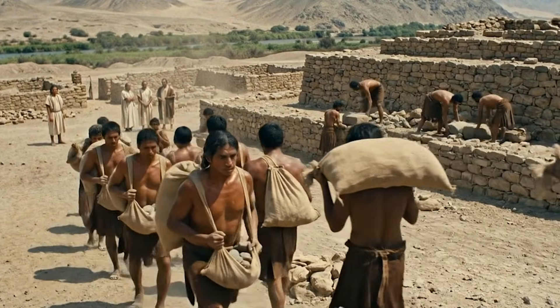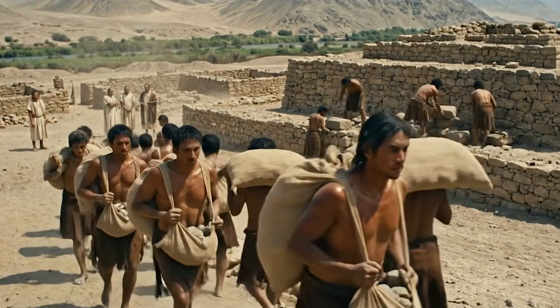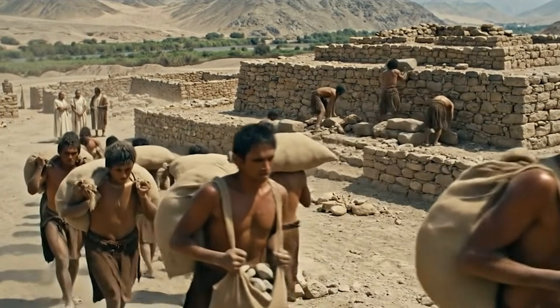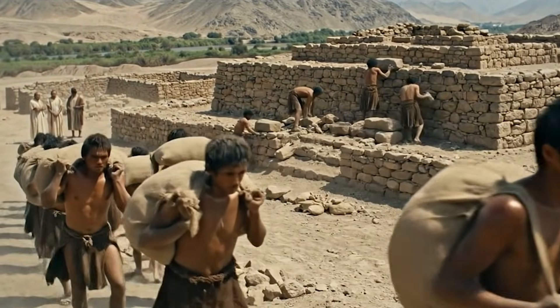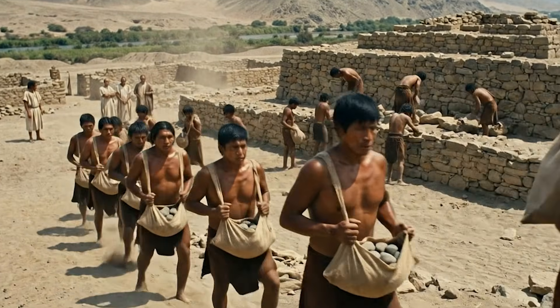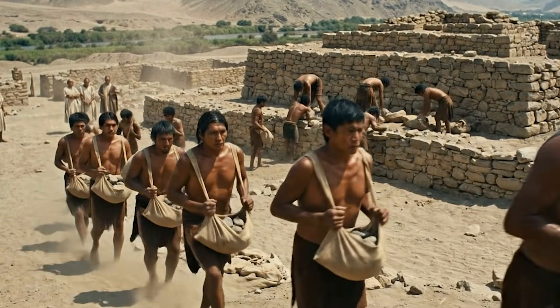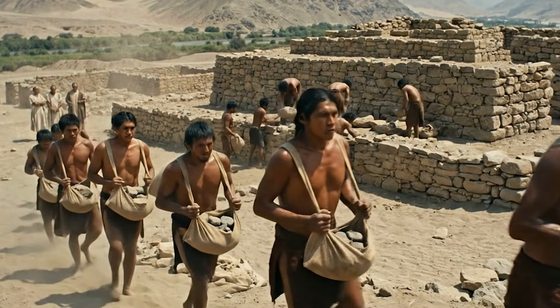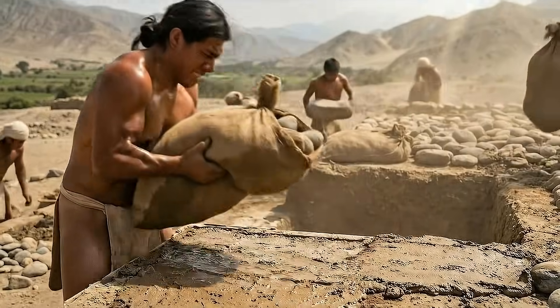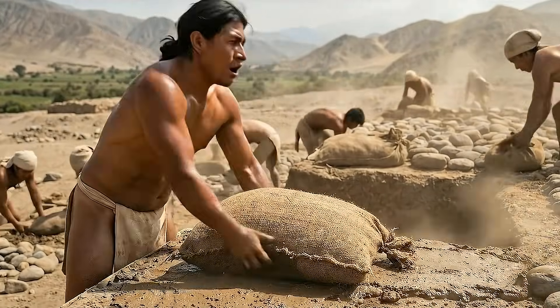As the outer walls rose, groups of builders transported shikras filled with stones collected from the riverbed. These shikras were placed systematically inside the structure, forming a compact fill that added mass and stability. This method allowed rapid expansion of the platform while preventing structural collapse during earthquakes, a frequent challenge in the Andean region.